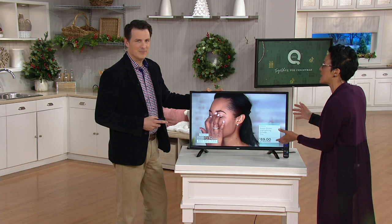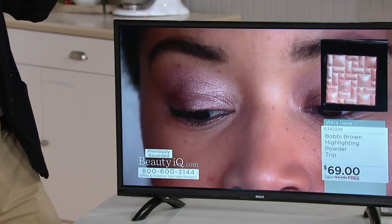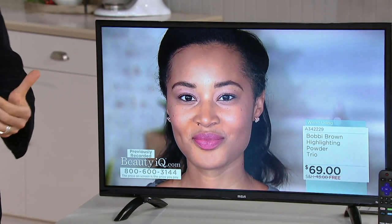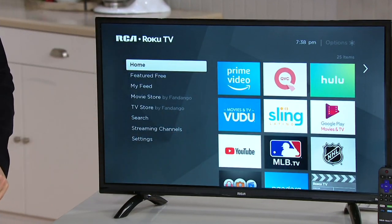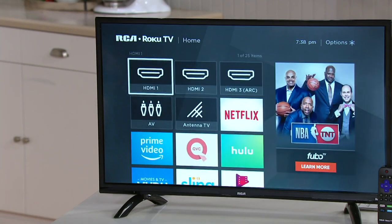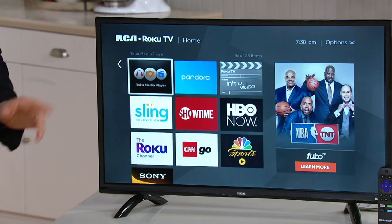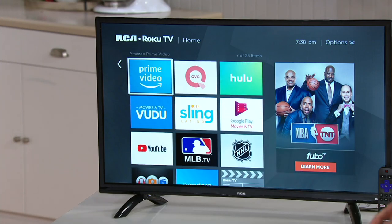Why all the fuss? We all know the RCA name when it comes to TVs, and we all know the Roku name when it comes to streaming content. These two companies coming together — this is a 32-inch high-definition TV, the perfect size to put anywhere in that extra room, the workout room. Roku is already built into the TV, so when you want to stream QVC, Sling TV, sports, movies, or any streaming service, you have access to all that great content. Just plug it in, connect to your Wi-Fi, and you're up and running.